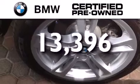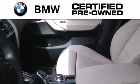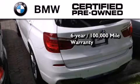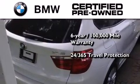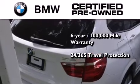This vehicle has less than 14,000 miles. The BMW inspection process covers everything from safety to performance and general wear. Plus, this BMW is backed by a six-year, 100,000 mile limited warranty and comes with travel protection 24 hours a day, 365 days a year.